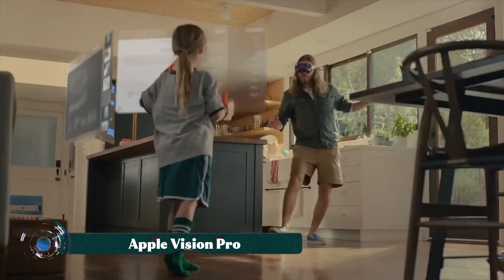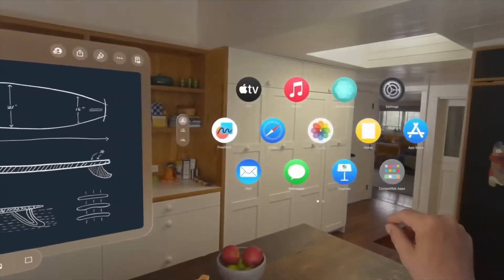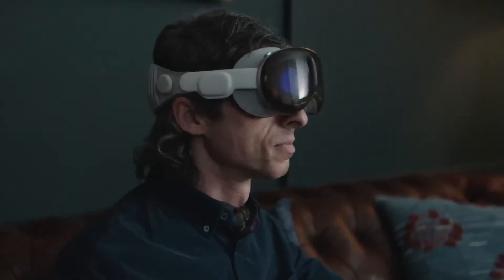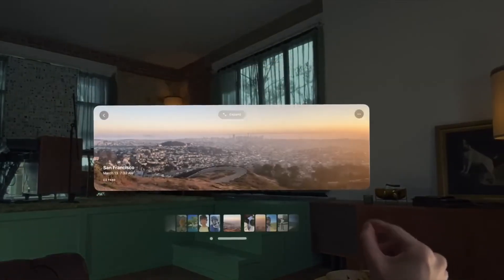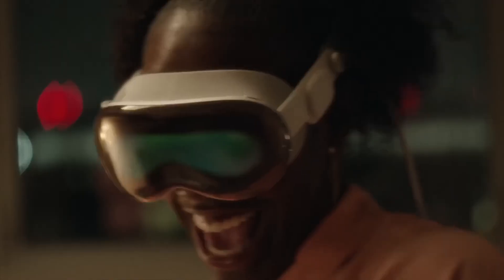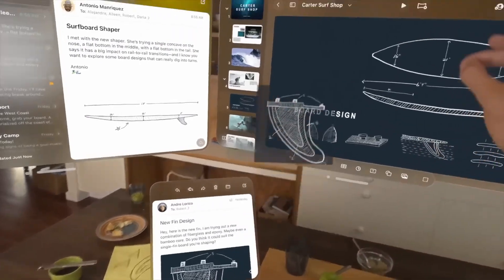Apple Vision Pro marks a bold entry into spatial computing, blending digital content with the physical world in ways that feel seamless and intuitive. Instead of relying solely on traditional screens, this headset creates an immersive environment where apps, movies, and even workspaces float naturally around the user. Controlled by eye movements, voice, and subtle hand gestures, it eliminates the need for physical controllers.